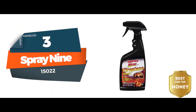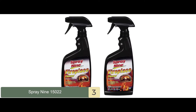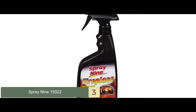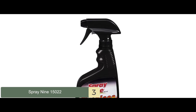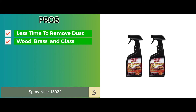Next, we have Best for the Money, Spray 9 15022. It is a relatively affordable model that offers good value for the money. You get superior performance and an easy application spray. You simply have to shake the bottle and apply the cleaner to the surface. You won't have to indulge in heavy scrubbing because the chemicals in this cleaner do the job well. Its pros are: it takes less time to remove dust; it's ideal for wood, brass, and glass.